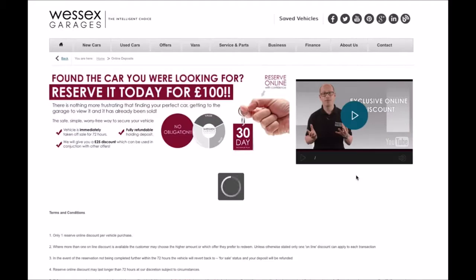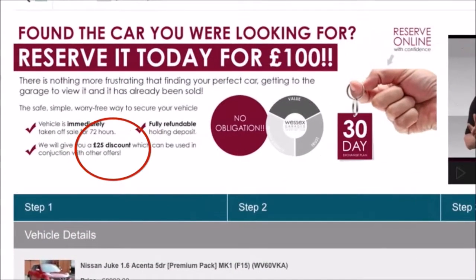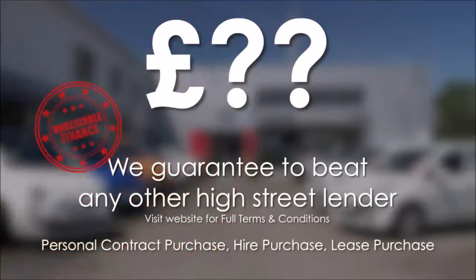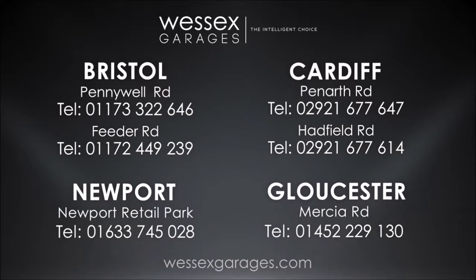Reserve online today and you'll receive a £25 discount. If you're looking for options to fund your purchase, remember we guarantee to beat any bank or high street lender. For further details or to book a test drive, call your local Essex Garages sales team or click the link to our website for a choice of over 600 used cars.